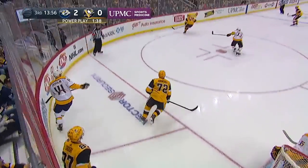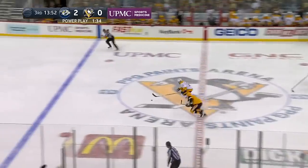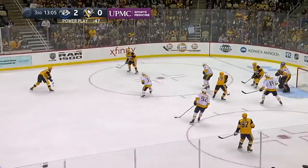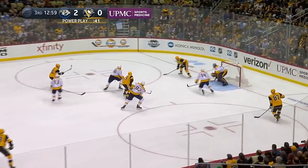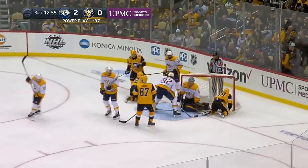Deflects off a skate, trickles down behind the goal. Crosby sweeps up the boards to Schultz — fanned on it. And a chance on a breakaway — Victor Arvidsson skates in on goal, the backhand denied by Murray outstretched. Kessel slips it down low, Hornquist shoots — stop made by Rene again, and he keeps it out somehow.